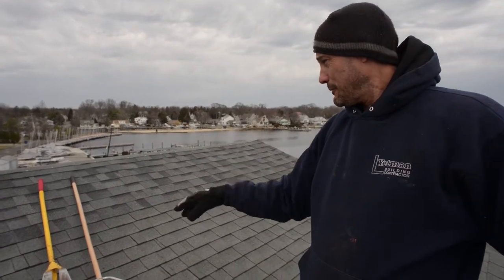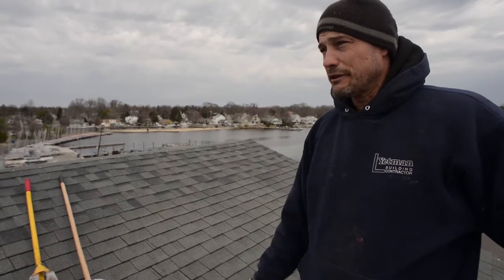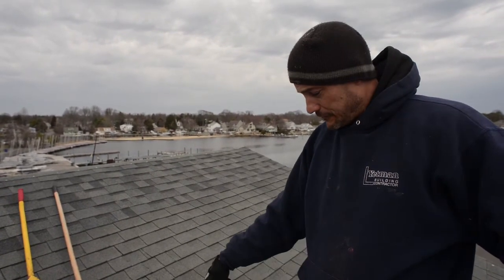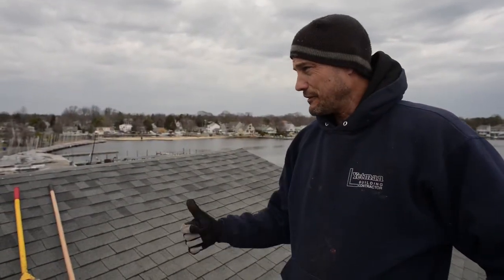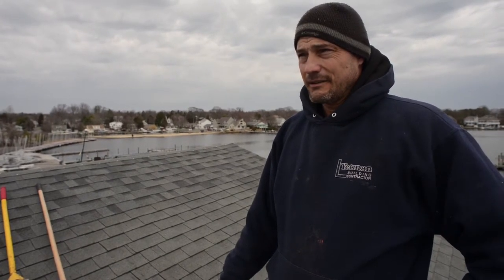We're popping them out, putting a plywood piece in, ice and water shield over that, and then putting a whole other row of shingles down to cover all those. These smoke vents are going to come out next — they drew fresh air in and pulled the smoke out so you could smoke back in the day. But we've got to watch the weather because it's supposed to rain this afternoon, so we want to get everything watertight.